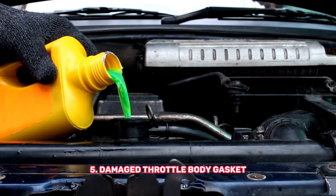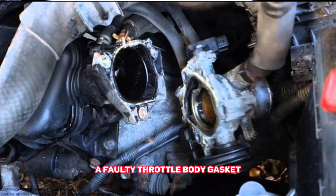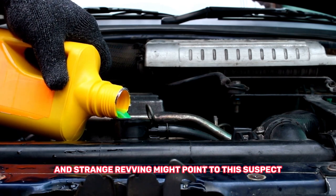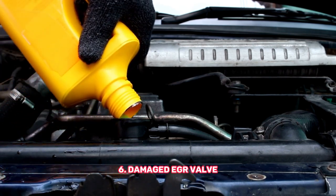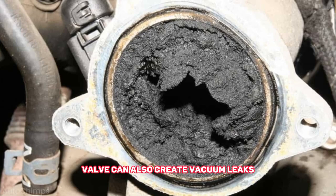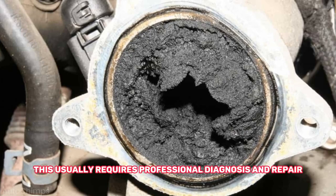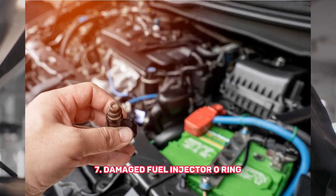Fifth, a damaged throttle body gasket or loose connection can be the culprit — engine idling issues and strange revving might point to this. Sixth, while less common, a faulty EGR valve can also create vacuum leaks, and this usually requires professional diagnosis and repair. Seventh, a damaged fuel injector O-ring is another possible cause of vacuum leaks.